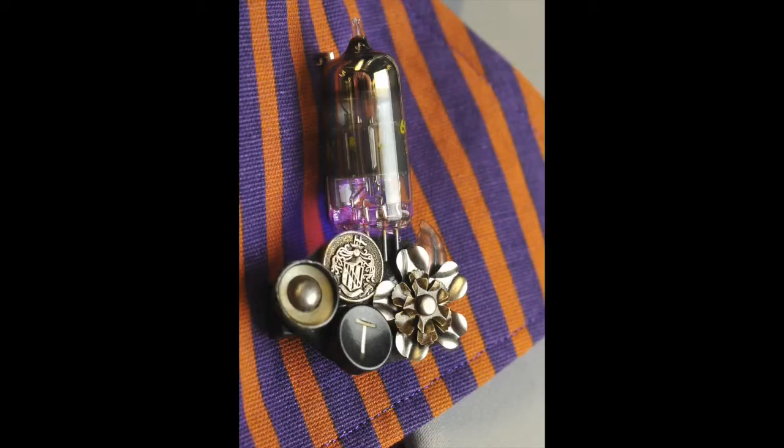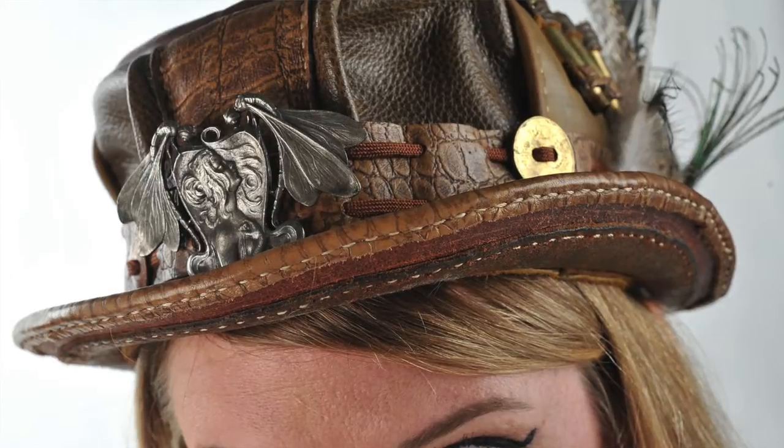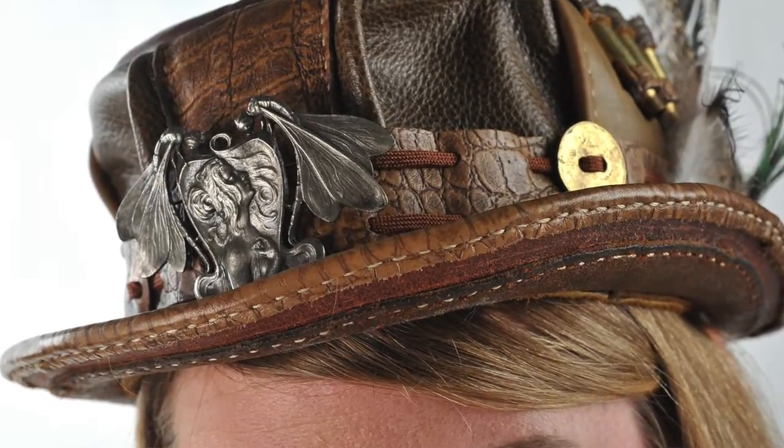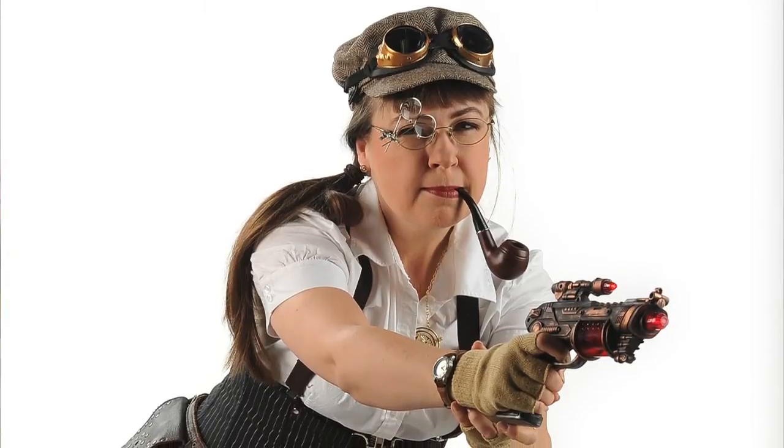Steampunk fashion, I think, because it's alternate history and not reenactment, can be kind of played with a bit. You can put things together. But I think a good rule of thumb: you start with your Victorian elements and translate them into whatever modern aspect you're bringing to it.